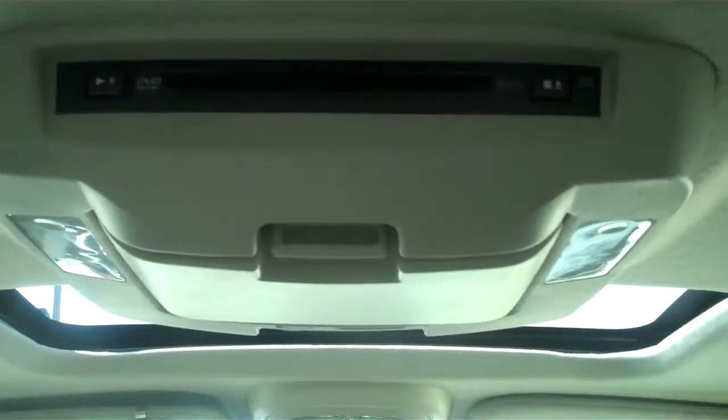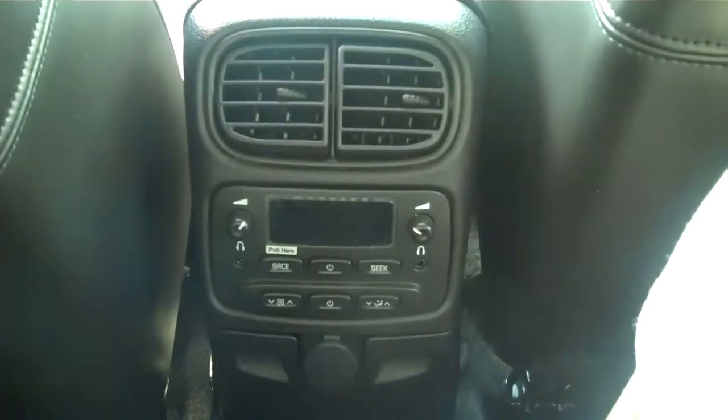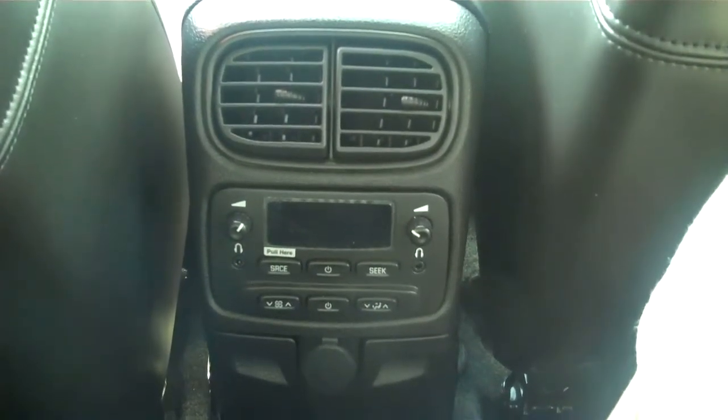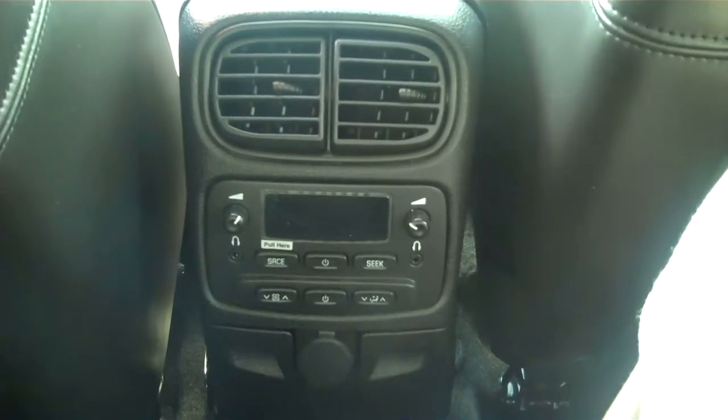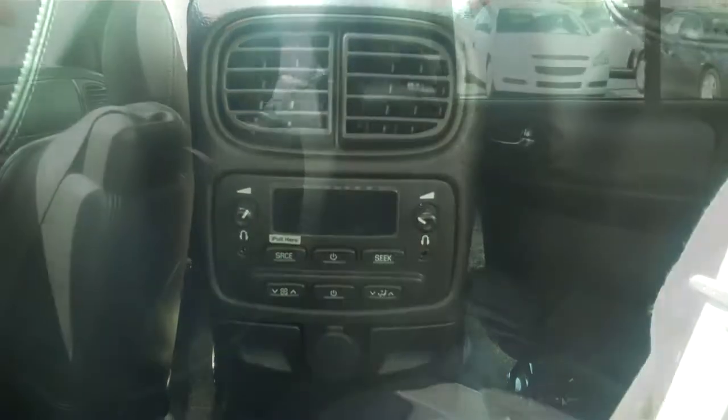In the rear of the vehicle, we have a Panasonic DVD entertainment system complete with headphones. These are the controls to the DVD player in the back of the vehicle. As you can see, there are two headset jacks and two different volume controls. We also have a personal air unit back here.